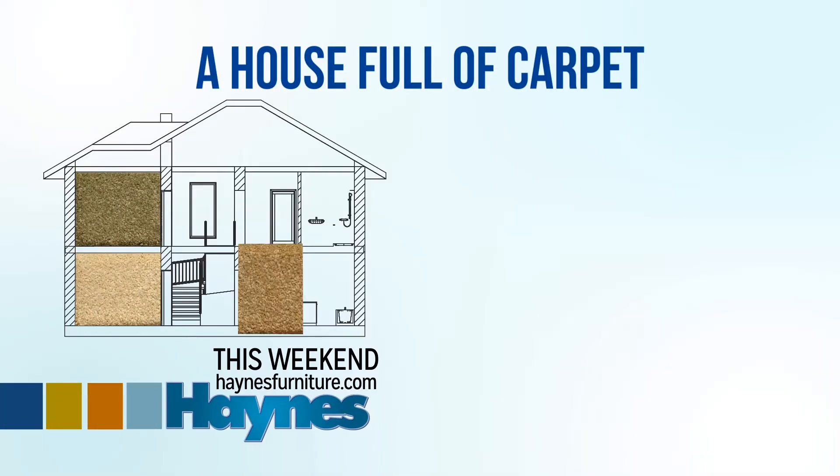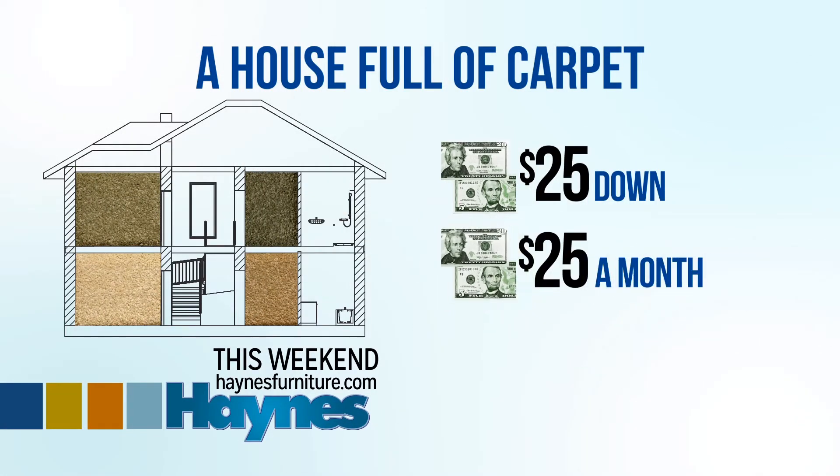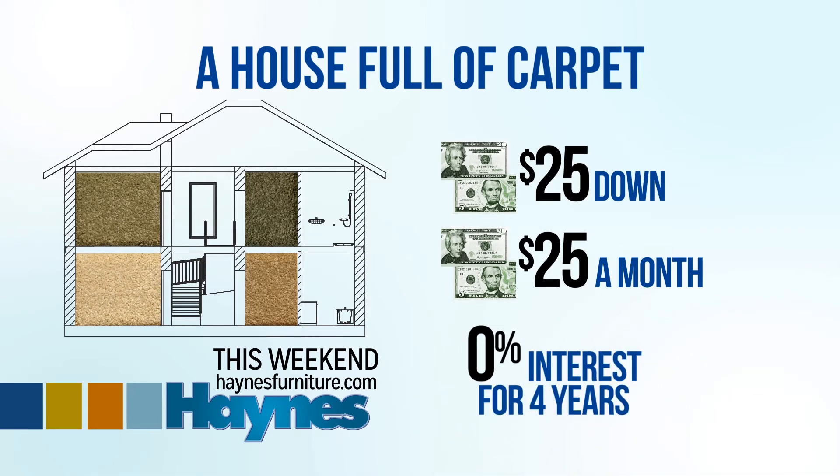An entire house full of carpet, pad, and installation — $25 down, $25 a month, zero interest this weekend at Haynes.